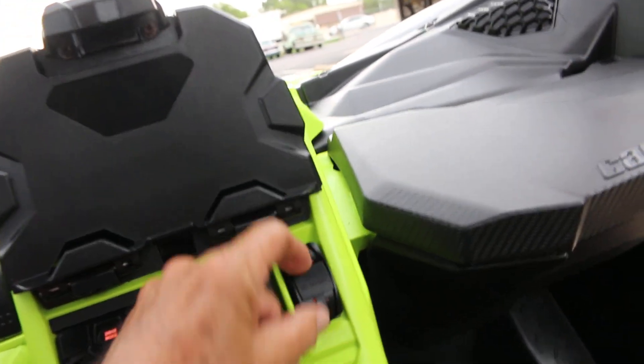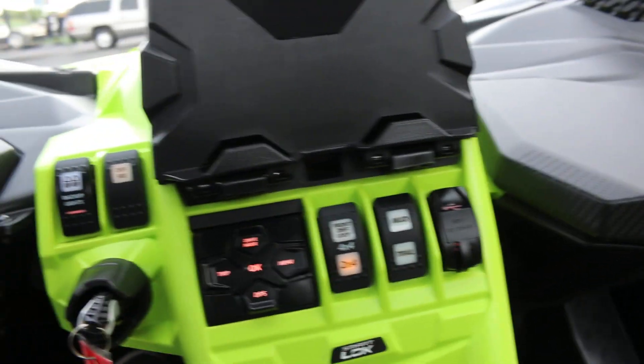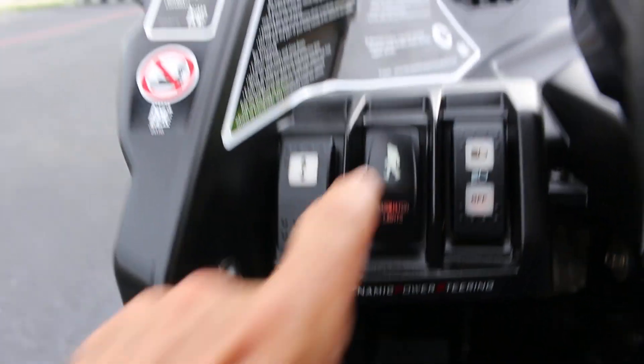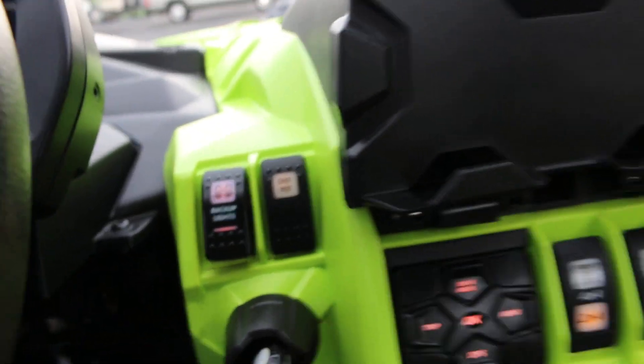It's got a front locking differential and a mud and trail option. You can plug in your USB to charge your battery. This one has the performance key — we didn't get the tame key. There's your winch control and your Sasquatch lights. This is a backup light and that's a backup override switch.